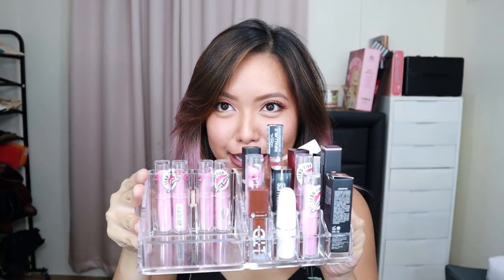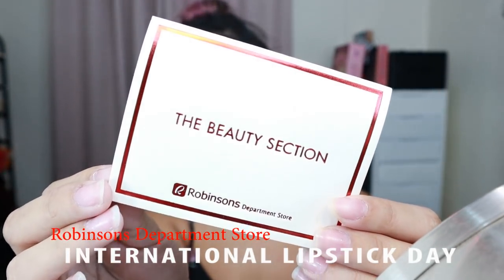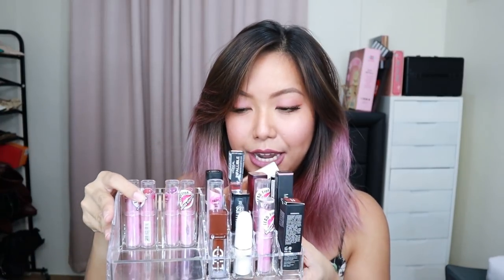Hi everyone! Welcome back to my channel. So for today's video, we have something really exciting. I'm going to take on a challenge from Robinson's Specialty Stores — they sent over a bunch of lipsticks. There are a lot of lipsticks, and for the month of July, they have the International Lipstick Day Campaign. This challenge is called the Lipstick Day Makeup Challenge. I have a bunch of shades over here and I'm kind of worried because I said: is it even possible to create a full-face makeup look using lipsticks only?